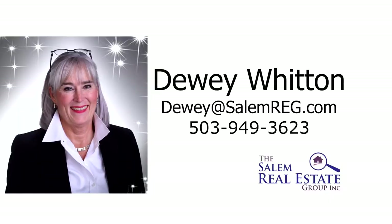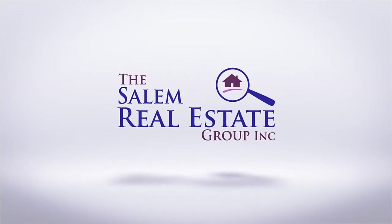For more information or to schedule your own personal tour, please contact Dewey Witton with the Salem Real Estate Group at 503-949-3623.